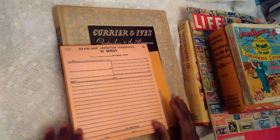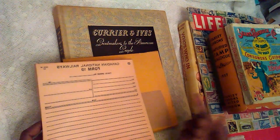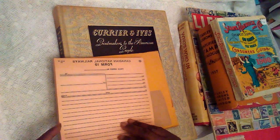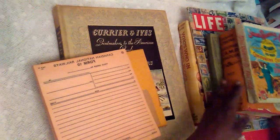I tried doing a video before and had to erase the whole thing because it was too long, so let's see if we can get through this. If you'd like me to go over another book or anything later on, let me know, but for now I'm going to get started.